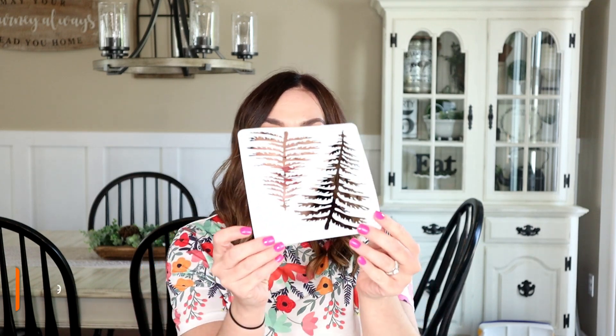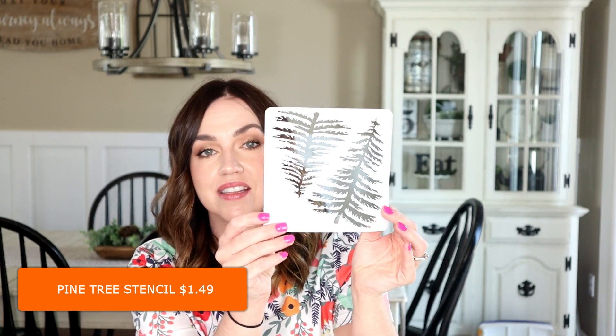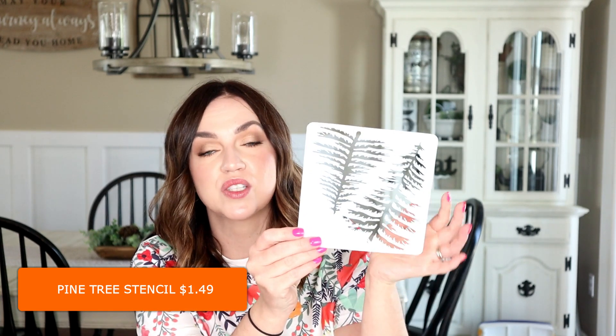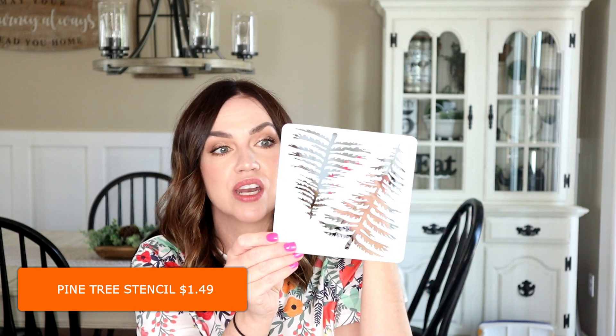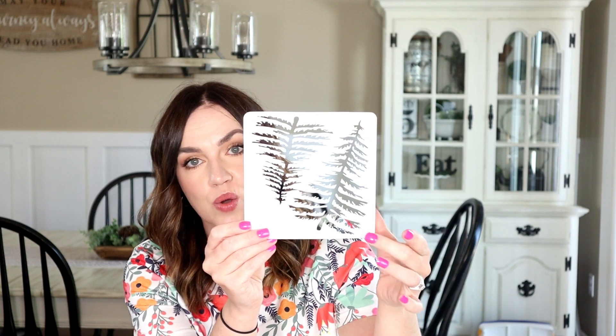One more stencil I got is just this one here — a single stencil with two pine trees. This is going to be perfect when I do winter and Christmas DIYs because I love using tree silhouettes.